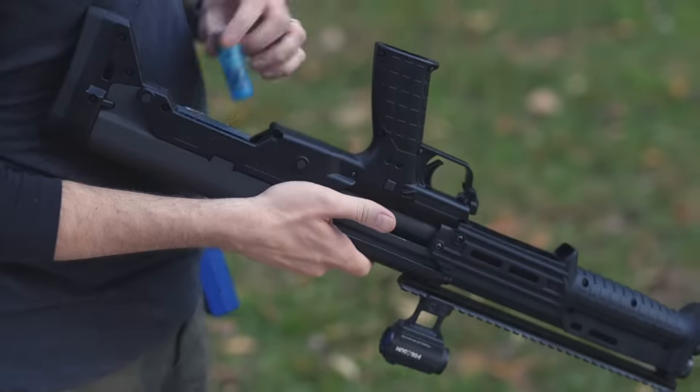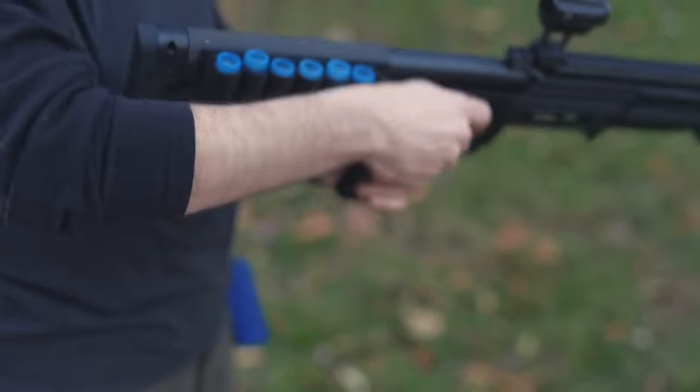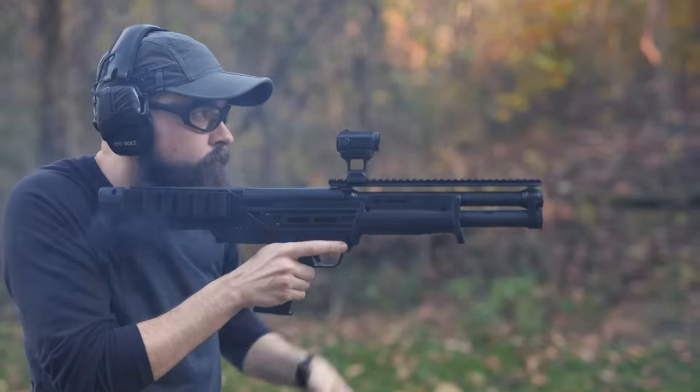Is the bullpup shotgun a great idea that's been a long time coming, or just a gimmick? Maybe somewhere in between. Hey everybody, I am Chris Baker from LuckyGunner.com, and that is what I've been exploring the last couple of weeks. I still don't have a solid answer, but I do have a few thoughts about bullpup shotguns that I want to share today.